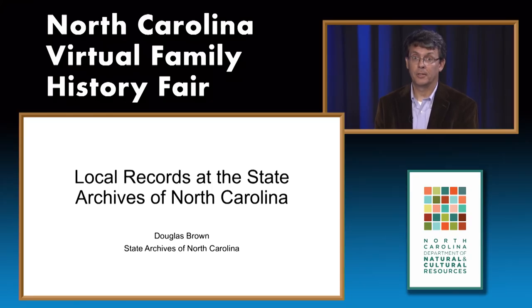Thanks very much, Elizabeth. My name is Douglas Brown. I'm with the State Archives of North Carolina, and I want to discuss some of the very valuable local government records we care for and provide access to at the State Archives. When I'm talking about local records, I'm referring to records created by a local county government office or filed at one of the current 100 counties, courthouses, or six former counties. These records could go back to colonial times or even to a time when your Grandpa George got in trouble with the law back in the 50s.